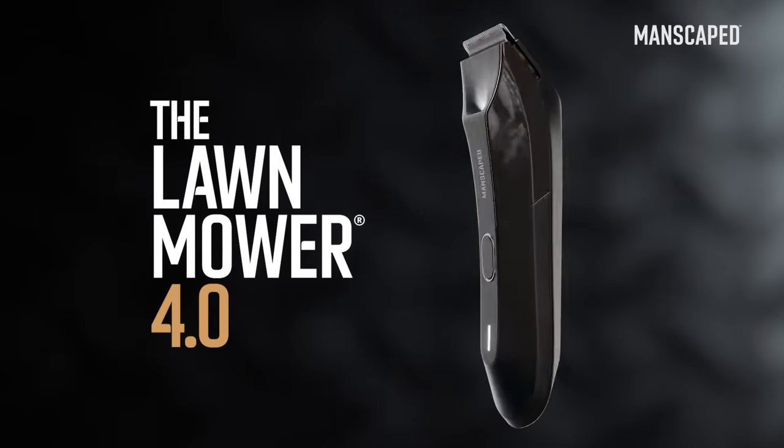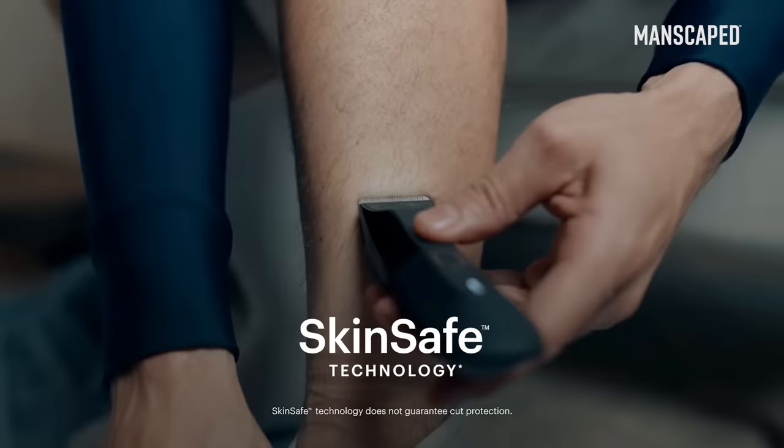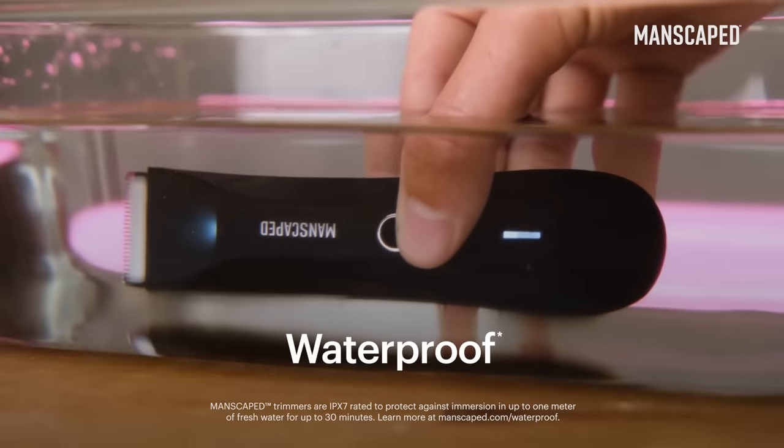The star of the show is the Lawnmower 4.0 Below the Waist Trimmer. Thanks to their advanced skin-safe technology, this thing is incredible. It is really smooth. It's waterproof, it's got wireless charging.